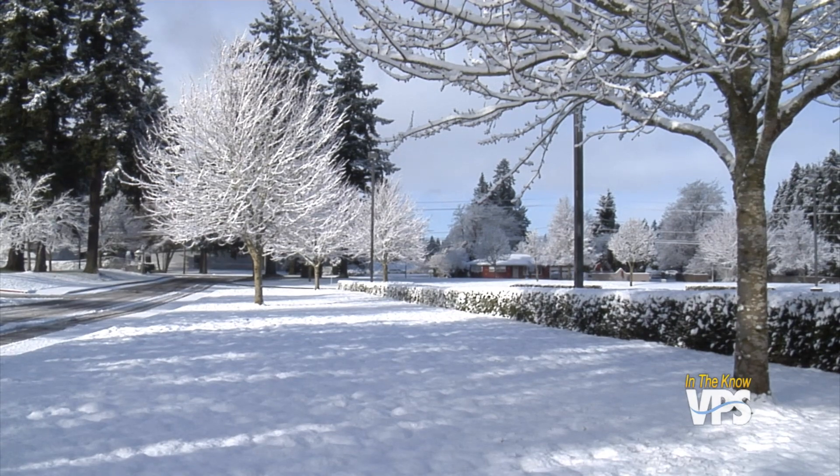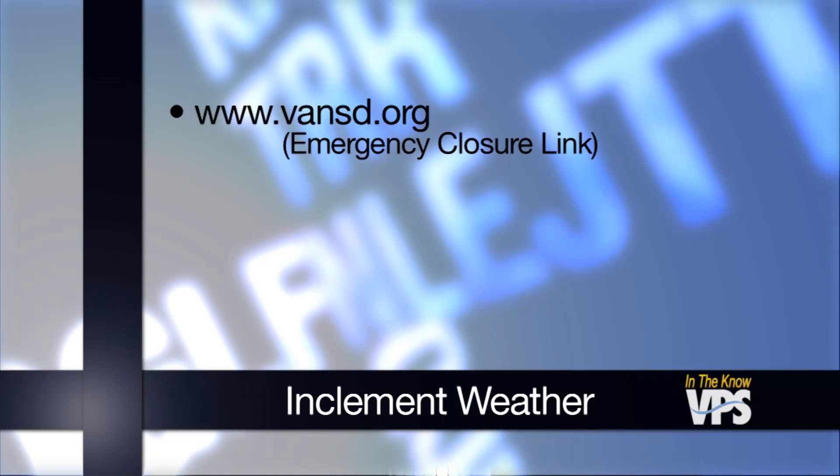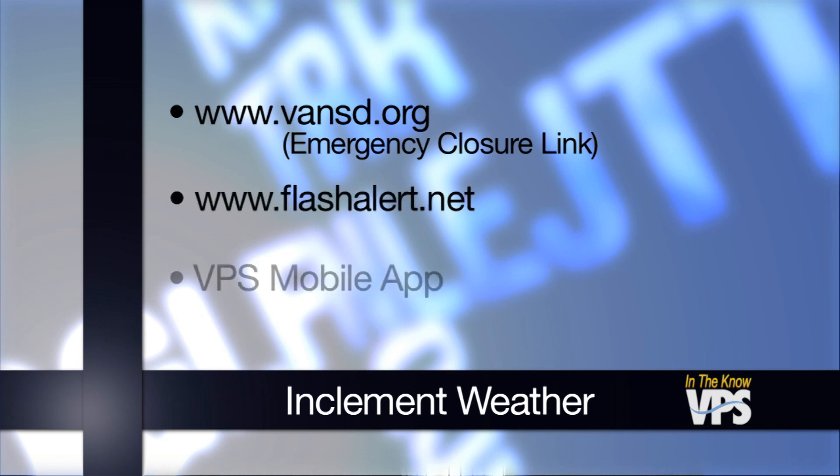Because no buses were on the road, no accidents were reported. When inclement weather threatens to close schools, you can find out the very latest at the school district website. Just look for the emergency closure information link on the top right-hand corner of the homepage. It's also available at flashalert.net and on the district's new mobile app for phones and tablets.